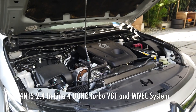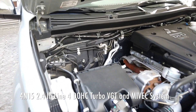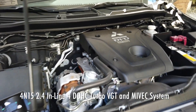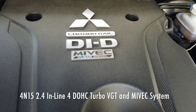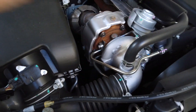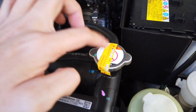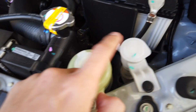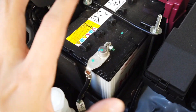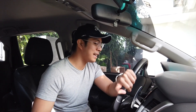The engine of the Montero is a 2.4-liter inline-4 16-valve DOHC clean diesel — the 4N15 — which is a new engine compared to the old model. It features a variable geometry turbocharger (VGT) and the Mitsubishi Innovative Valve Timing Electronic Control system (MiVEC). In the engine bay we have the expansion tank, the turbo, radiators, radiator fluid, power steering fluid, windshield washer reservoir, battery, and brake master fluid.